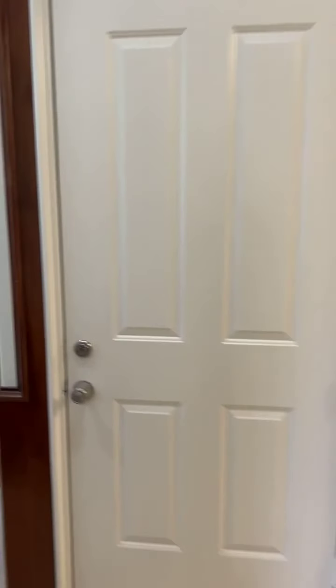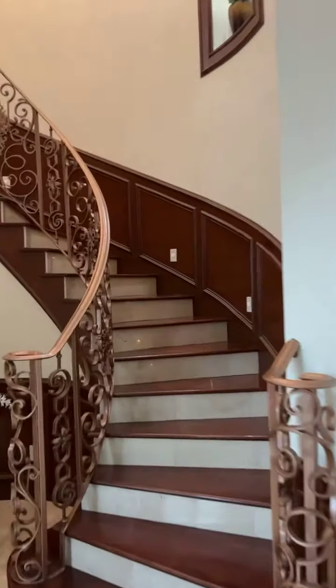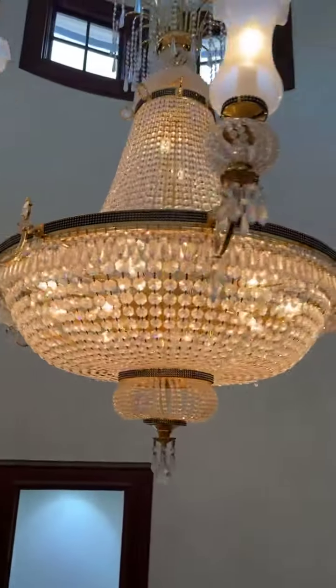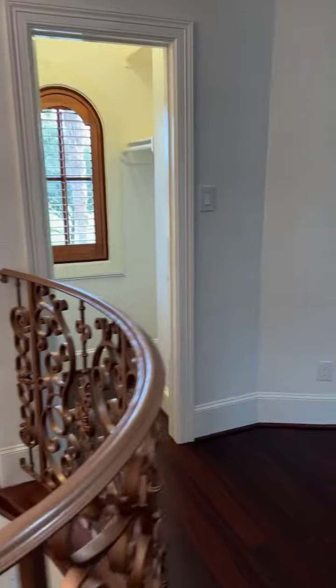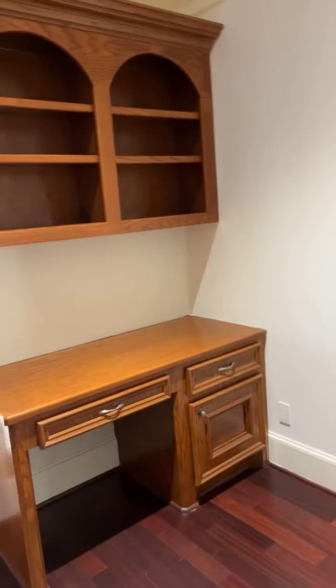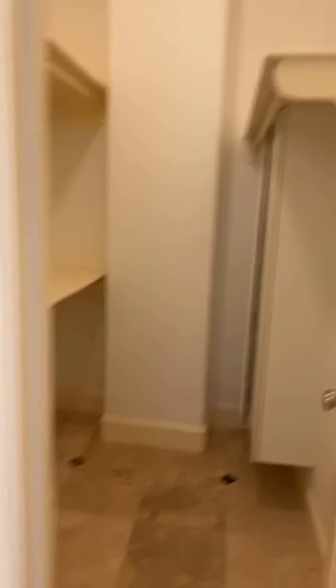Let's go upstairs. The craftsmanship is impeccable. Look at that chandelier. That's the view of the family room. Another study area upstairs. Linen closet. First bedroom, bedroom, bedroom number three — walk-in closets everywhere.